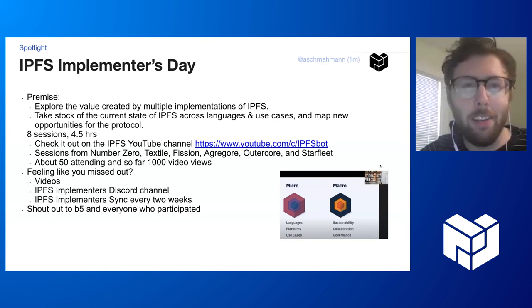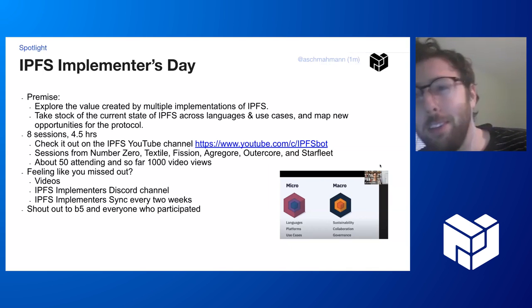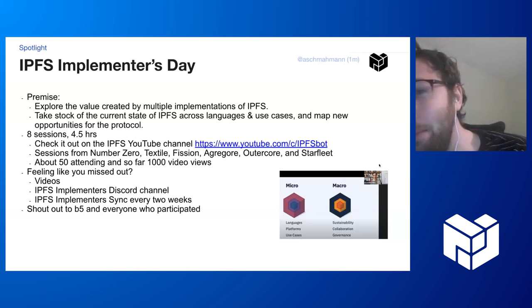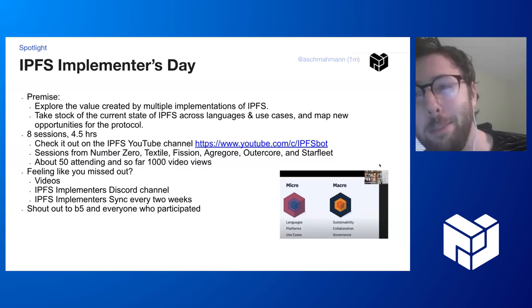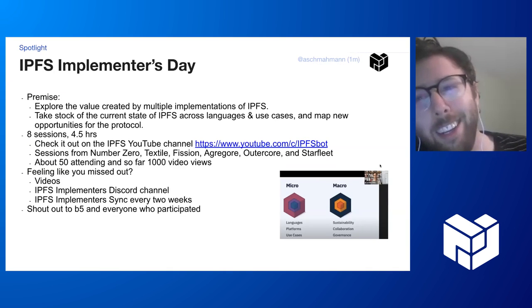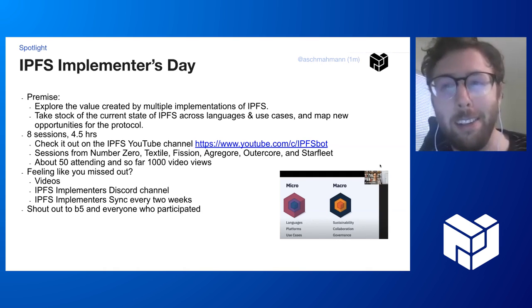There was an implementers day on Friday — it was really good. It was about four and a half hours, eight sessions from a lot of people from different companies, about 50 people showed up and were watching. A thousand people have looked at the videos so far. If you missed it, check out the videos on the IPFS YouTube. There's an IPFS implementers Discord channel if you build or are interested in building IPFS implementations, and there is a sync every two weeks on the IPFS community calendar. Big shout out to Brendan and everybody who helped make it happen — really exciting and looking forward to seeing this grow.